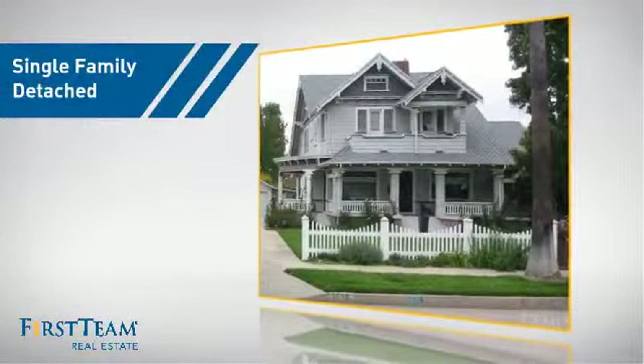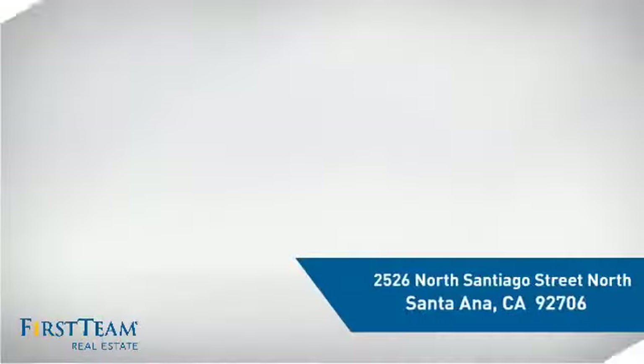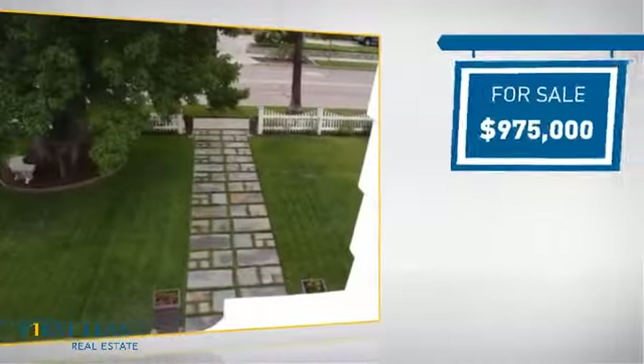This detached home is a great choice for families who want the privacy of their very own lot. It's located in the Santa Ana area, currently listed at just under $1 million.